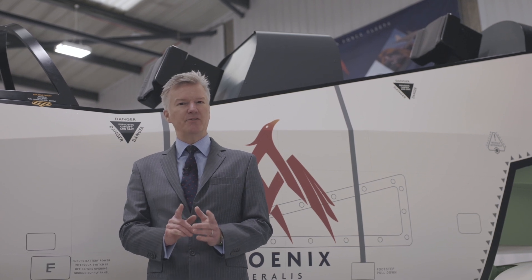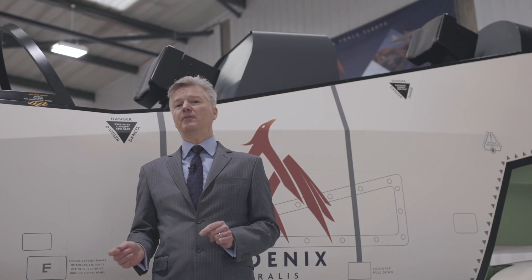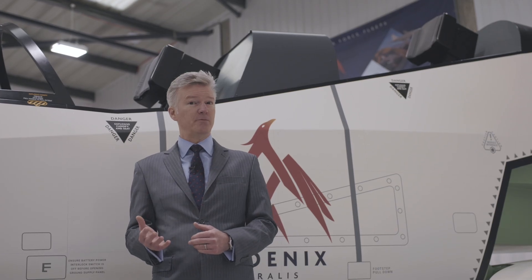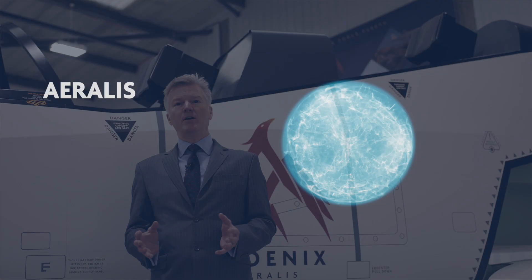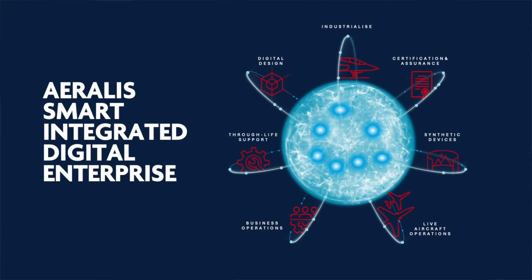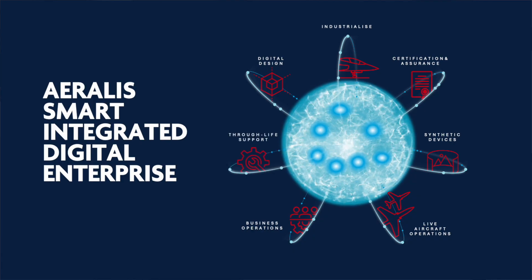That information is not only critical for us for our design — it is critical for the through-life aspects of the aircraft. In order to be sure that what the operator receives and what the maintainer receives is the right and true information, our ASIDE product, our smart integrated digital enterprise, pulls all that information together. So at any point, at any access, you know the information you have is right and proper.